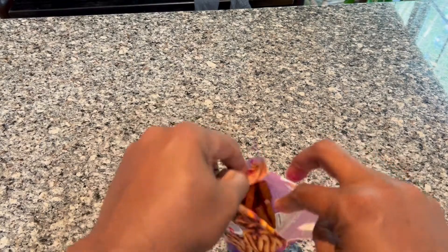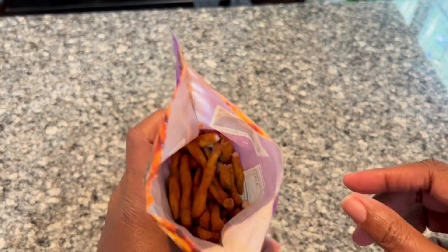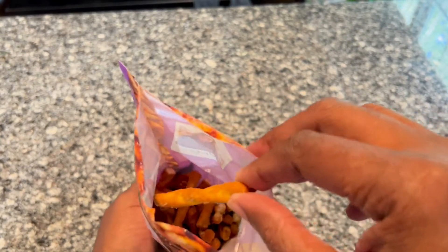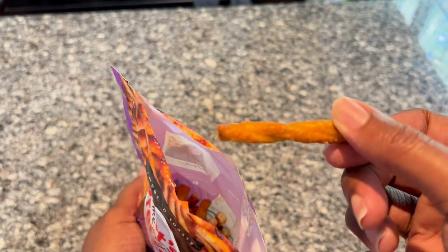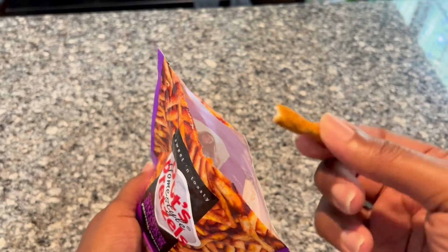They taste good — they are very delicious. The cinnamon is powdery on the outside of the pretzels; it's not glazed on, it's more of a powder-ish coating, but it still tastes pretty good. I like them, the flavor is good, so I highly recommend this product and I hope this review helps.